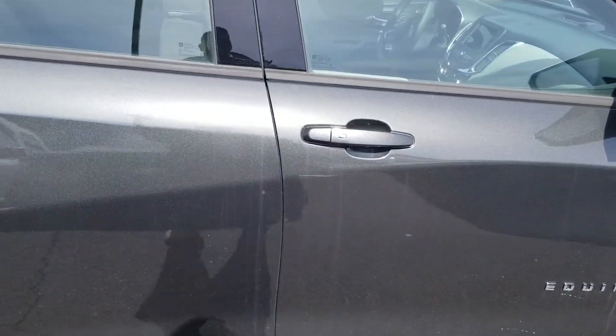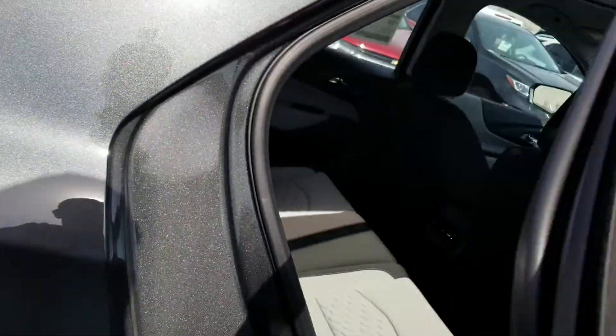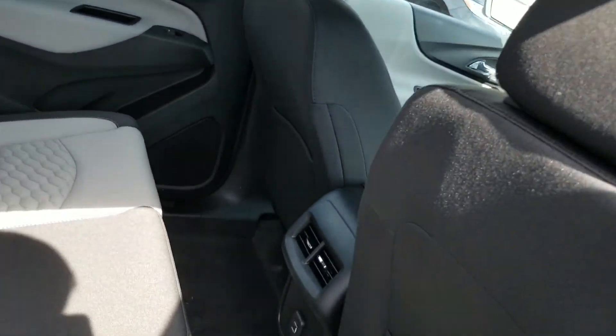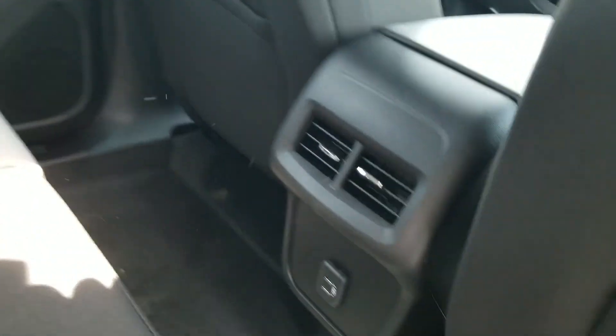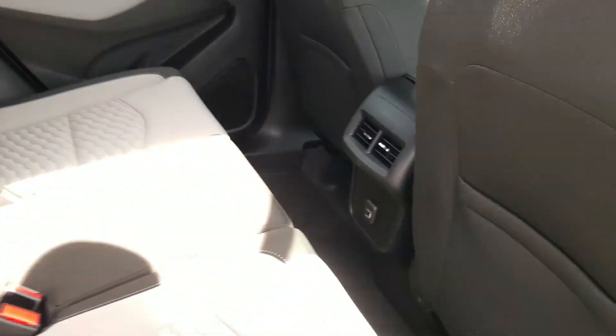You do get a lot of standard features like keyless entry on all four doors. There's plenty of room in here — it seats up to five comfortably. They even added vents to the back along with USB ports as well to keep your passengers connected.